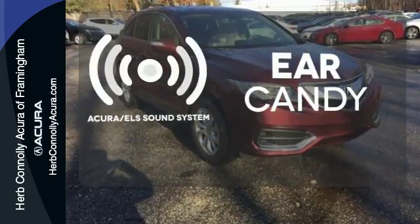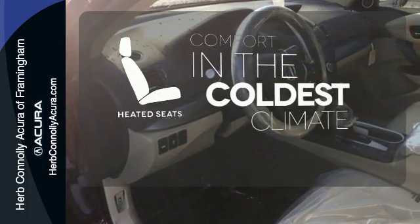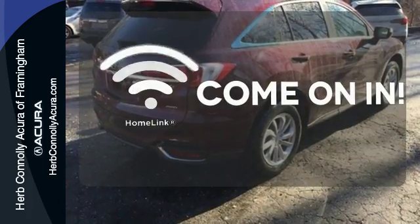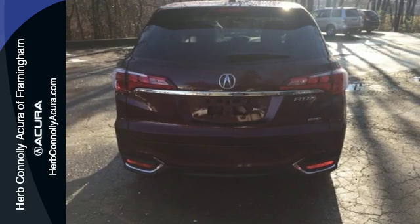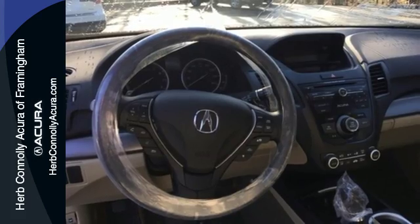The Acura ELS sound system gives you a rich listening experience. The heated seats keep you comfortable no matter how cold it is. Doors open and your path is well lit with HomeLink. This RDX is ready to shoulder your everyday burdens and do it with sophistication and class. Make it yours today.